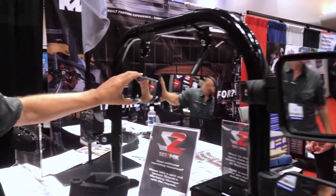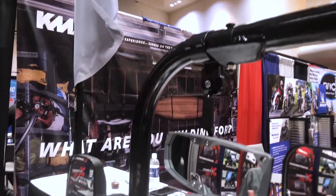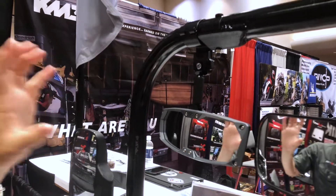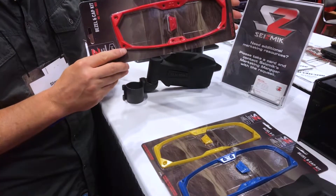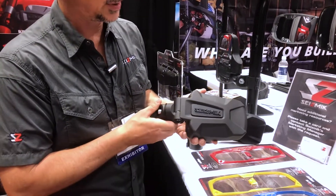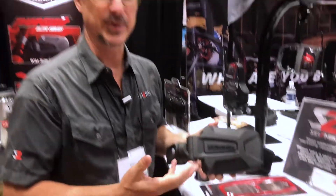Brand new this year is our Halo Mirror. This is an inside mounted rearview mirror, like inside your car. We make a bunch of different clamps and ways to attach it to the vehicle. It's really slick because it's got a bezel which attaches the glass to the mirror body, and you can swap these bezels out with color kits — red, yellow, blue — to match your vehicle. You can also do color kits with the Pursuit mirrors and our Strike mirrors, replacing the plastic pieces with colored parts to make everything match.